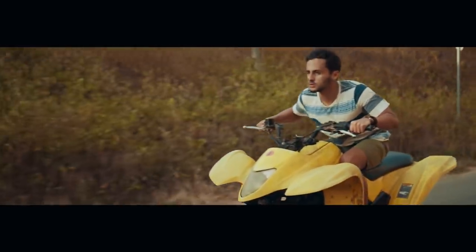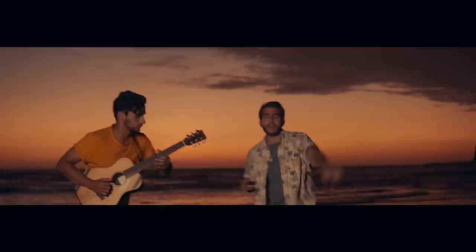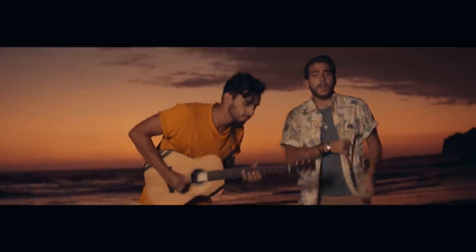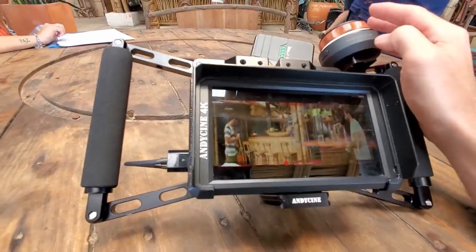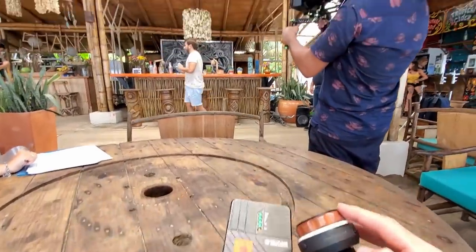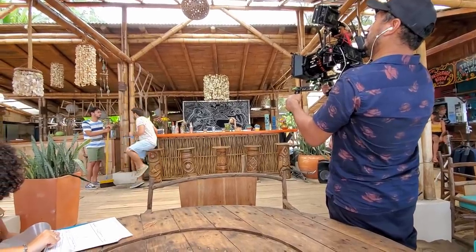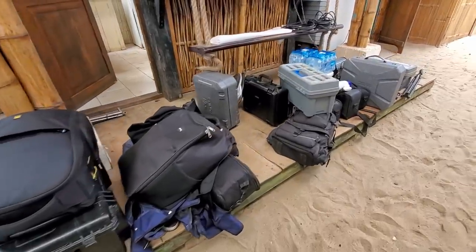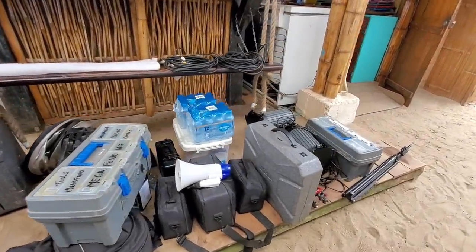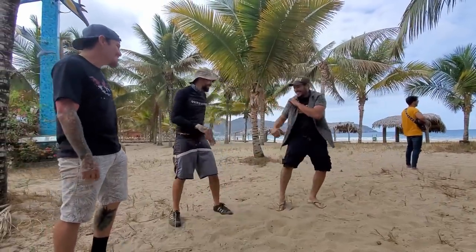For lighting, we only used two powerful but small LED lights — something like the Aperture 300D — to fill in some shots or light the performance we did at dusk. Otherwise we just used reflectors. It was a simple and fast way of filming. It was also helpful not hauling around too much gear, since some locations weren't the safest and we didn't have extra crew to watch our camera bags. So we spent more time having fun and being creative instead of worrying about gear getting stolen.